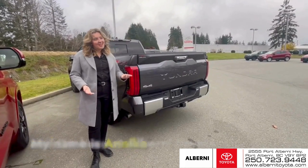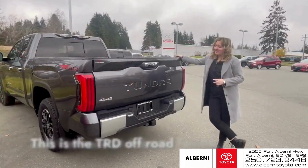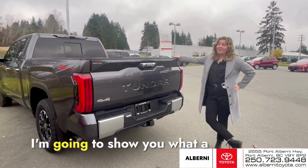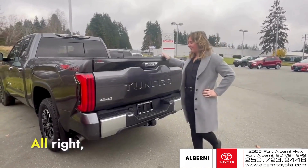Hey everyone, my name is Annika and I'm here at Alberta Toyota. This is the TRD Offroad Limited Version. I'm going to show you what a couple cool features it has.